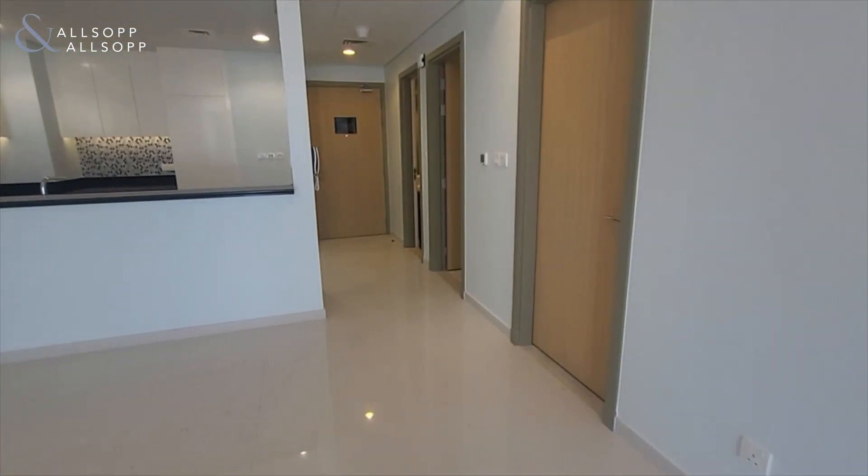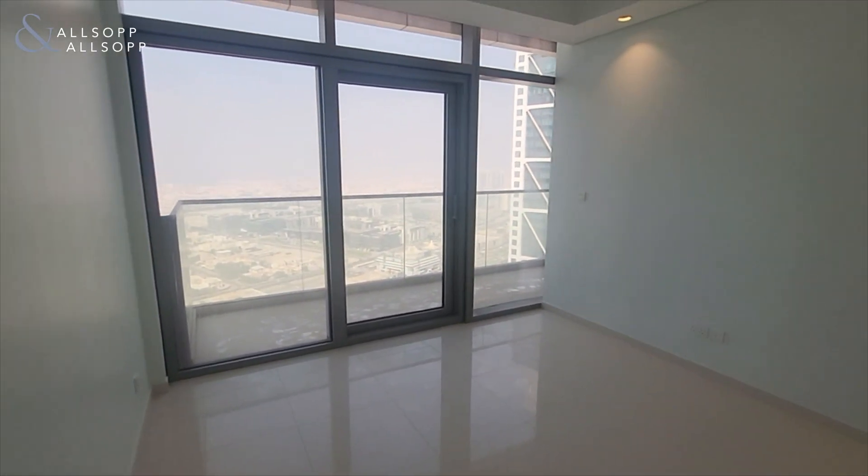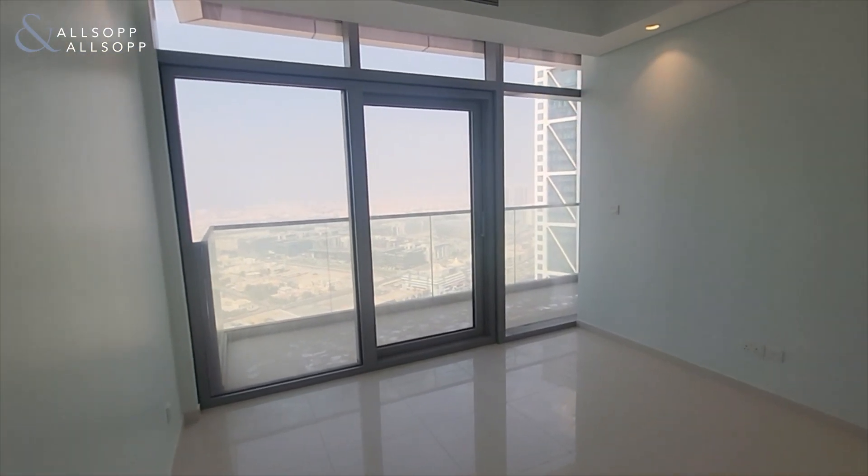Going into the other bedrooms, you have another bedroom just here. This one is not en-suite, but you have built-in wardrobes, nice and spacious, and again you've got access to the balcony we were just on.